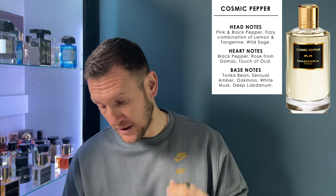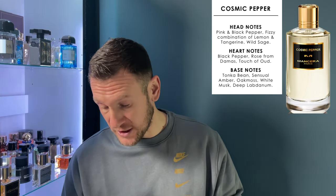That lemon is really popping — this has definitely got lemon or bergamot in it. Sometimes I can't tell the two apart. Let me look up the notes. Head notes: pink and black pepper, a fizzy combination of lemon and tangerine, and wild sage. Mid notes: black pepper, rose de Damas, and a touch of oud — I'm not getting any oud yet. Base notes: tonka bean, central amber, oak moss, white musk, and deep labdanum.